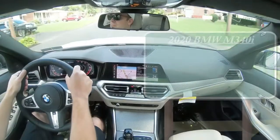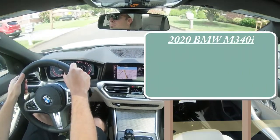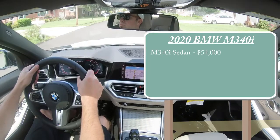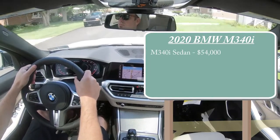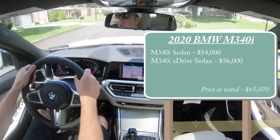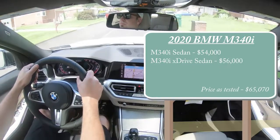Let's start with pricing. The base BMW M340i sedan will start at $54,000, and the M340i xDrive sedan — meaning the all-wheel drive — is going to start at $56,000. Of course there are a million different options you can add to increase the price quite substantially if you wanted to.